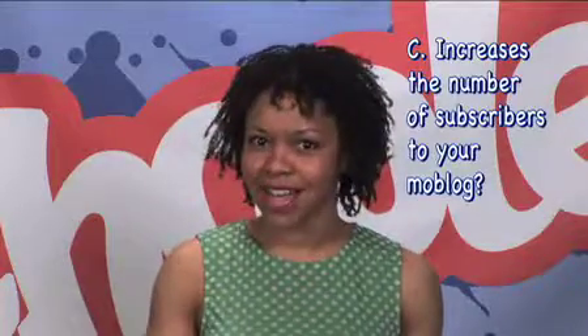Is it A, customer retention, B, it's all about networks and connections, or C, increases the number of subscribers to your moblog? Moblog? Oh right, a blog from your mobile phone.